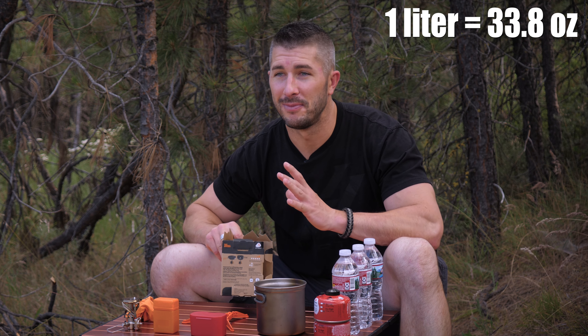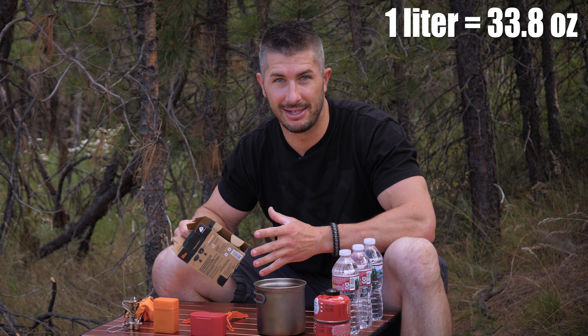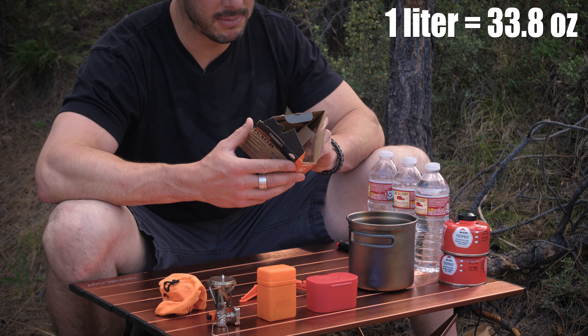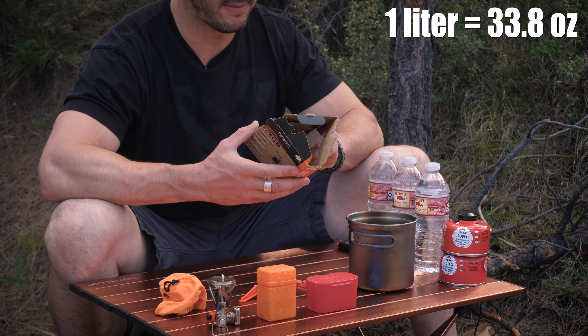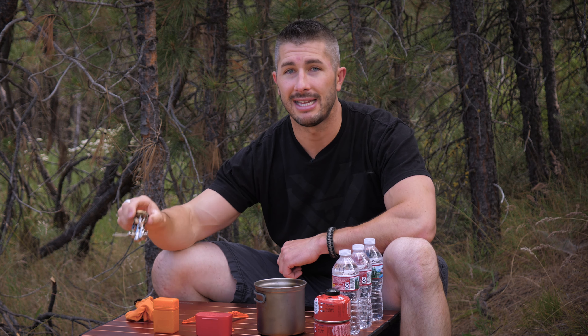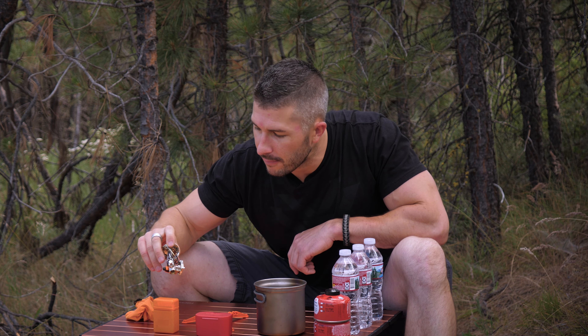Right away, the super cheap stove and the MSR Pocket Rocket both come with hard protective cases, which is nice — when you throw them in your backpack, you're not breaking your stove. The Jet Boil Mighty Mo can be tucked into your cookware, but it still bounces around in your pack. The soft cloth case protects nothing — the igniter, nothing. You'll eventually break it.